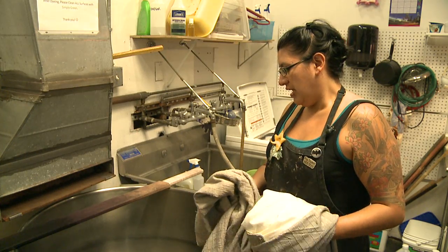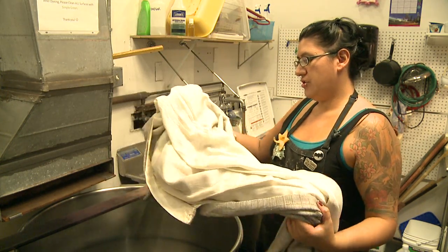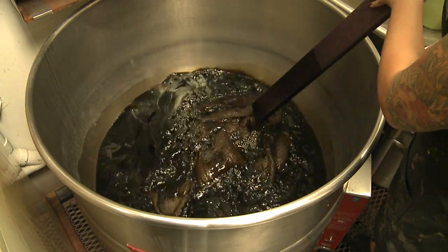Add my dye solution, and now it's nice and hot, and I'm ready to add my fabric. For the kimono, we're just wanting to change it to a different color. The artist then paints the designs on the 40 kimonos.